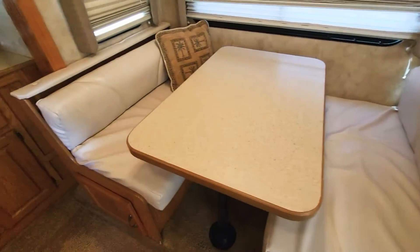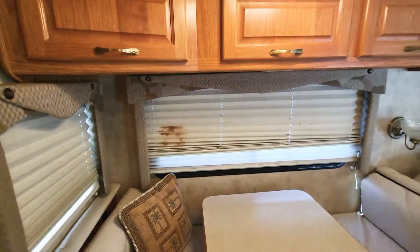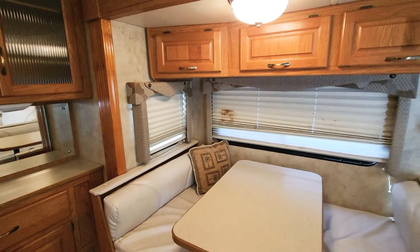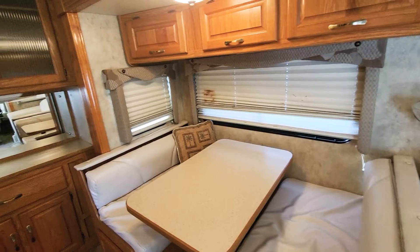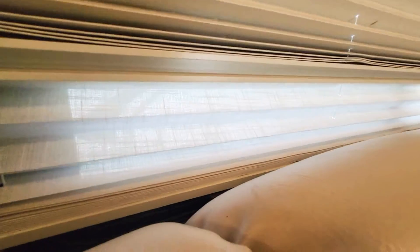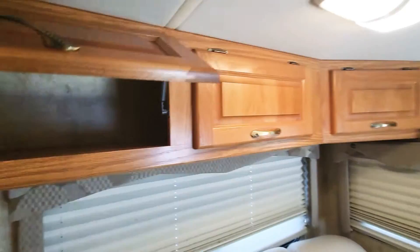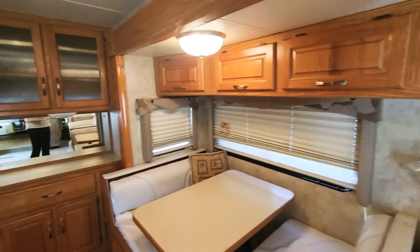Coming over to the dinette, this does fold down into a bed and all this fabric is in excellent condition. You can always replace blinds and shades — you can put in black ones or roller shades, lots of different options. These particular shades have a more solid and a more screen option to let a little bit of light in. All the cabinets up here are pass-through — all one big storage on each side.